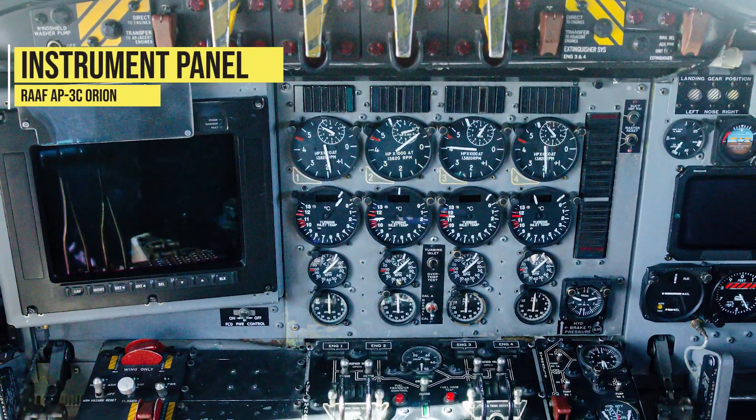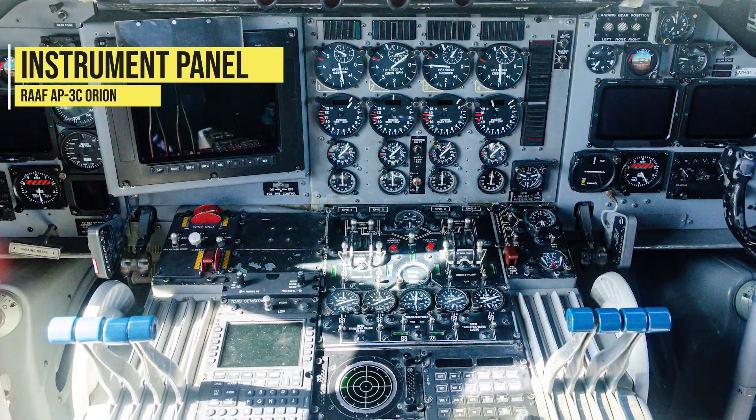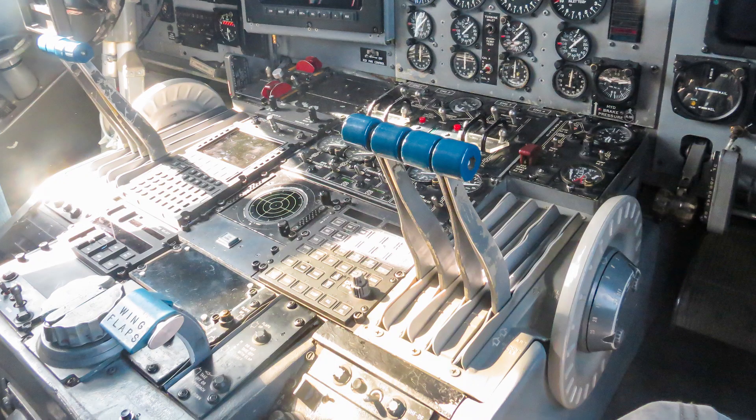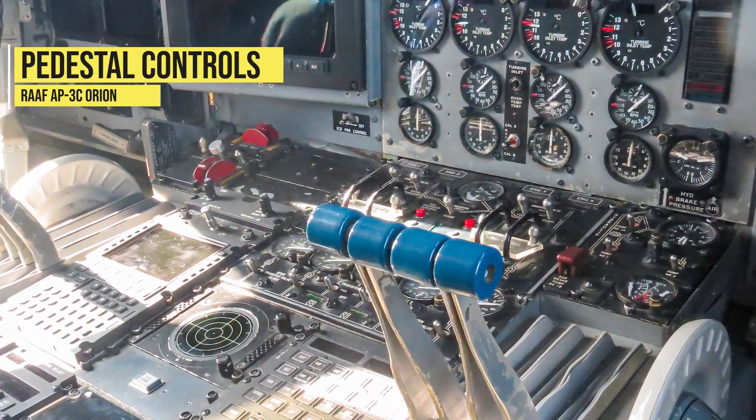A closer look at the AP3C instrument panel and the controls on the pedestal.